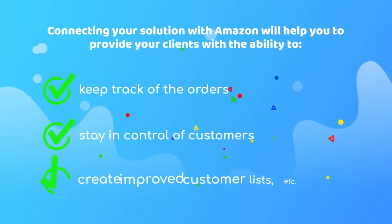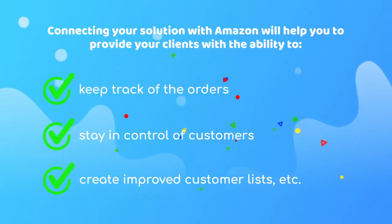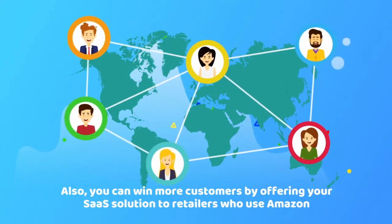Connecting your SaaS solution with this marketplace will help you to provide your clients with the ability to keep track of the orders, stay in control of customers, create improved customer lists, etc. Also, you can win more customers by offering your SaaS solution to retailers who base their e-stores on Amazon Marketplace.